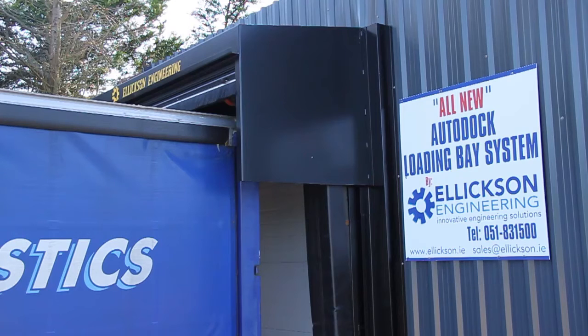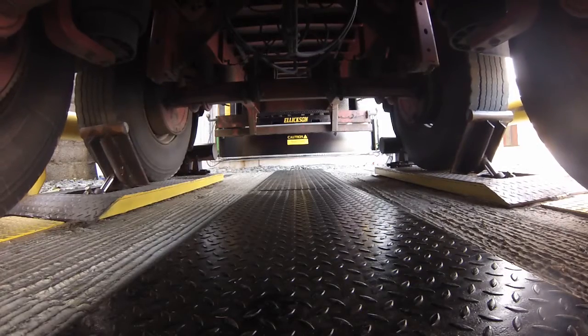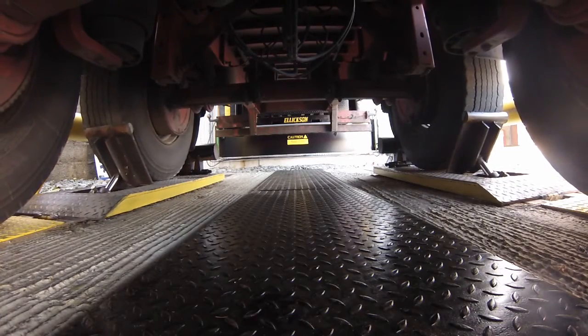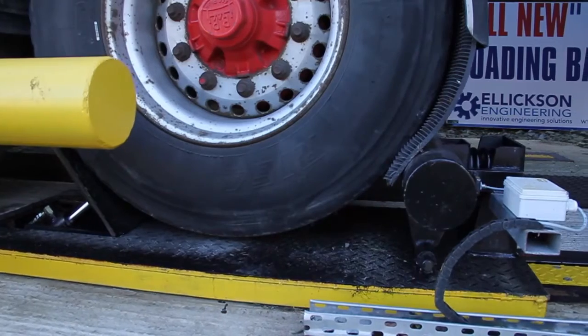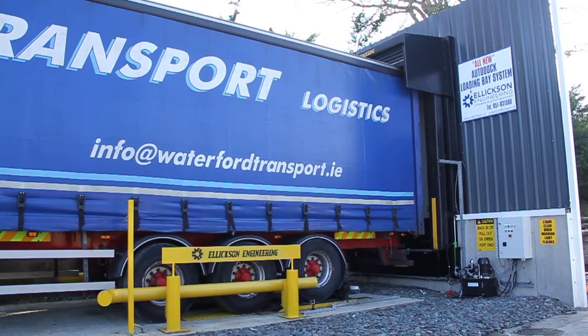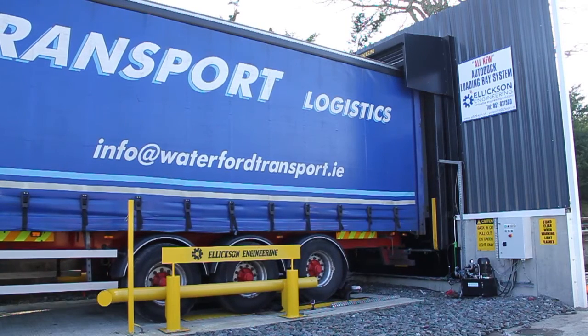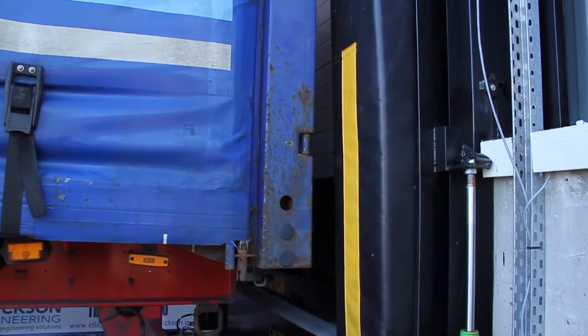The dock seal drops automatically until it is located at the correct height for the trailer. The trailer is then pulled under control back into the loading bay. The dock seal rotates to allow it to compress evenly against the back of the trailer.